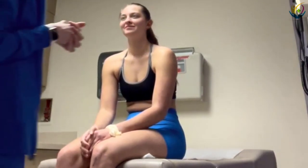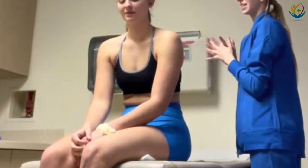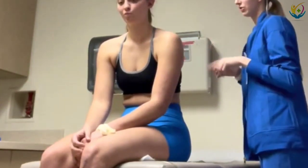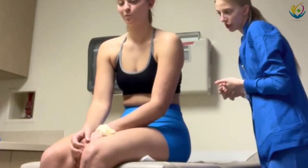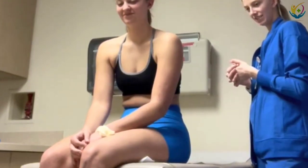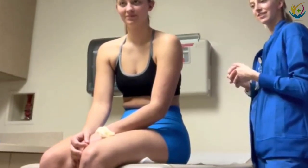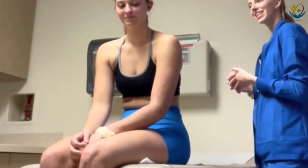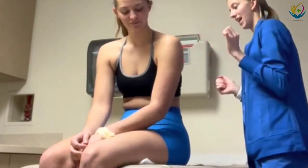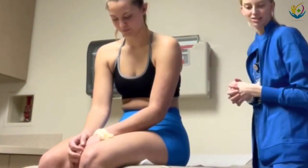Do you have a mole that's been concerning you at all lately? Not really. I'm just going to look at this little one back here. It is symmetrical. It has a regular border, not irregular. I don't know what C is — maybe I'll come back to it. Have you noticed any changes in it lately? It's not raised, it's not funny looking. There are more criteria but I do not know them right now.